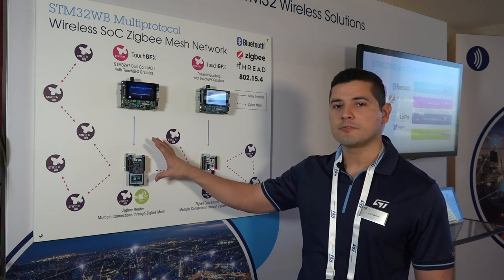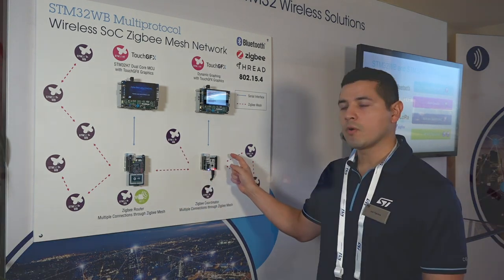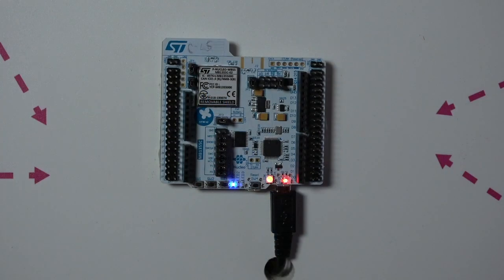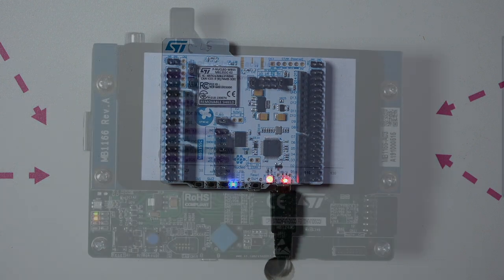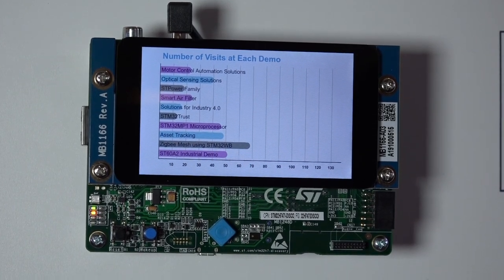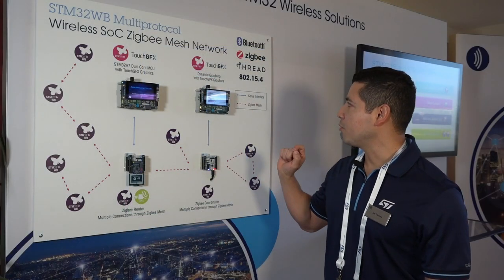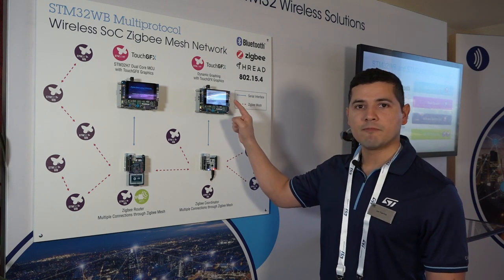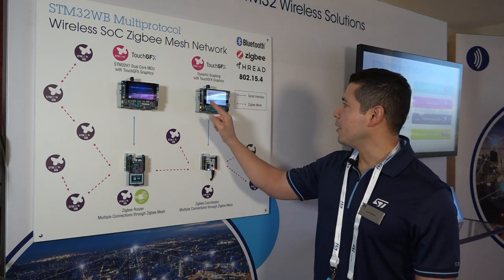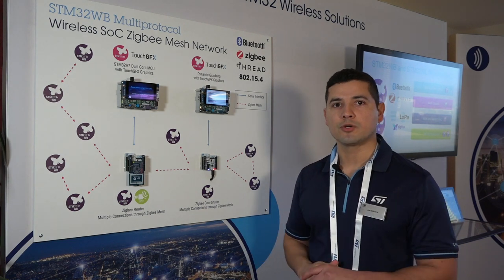The information from the attendee's badge will then be forwarded to the coordinator via the ZigBee mesh network, where the coordinator aggregates all that information, extracts the number of visits per demonstration, and sends it via a serial interface to the H7 747 display board here, which is running TouchGFX graphics. And we can see the number of visits per demonstration on our showroom floor.